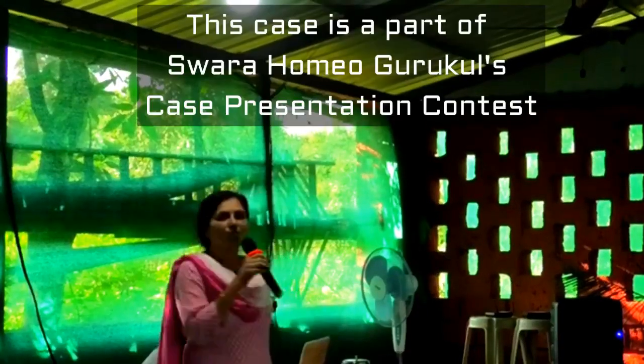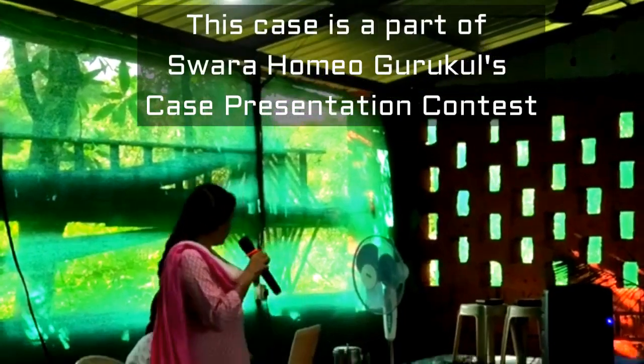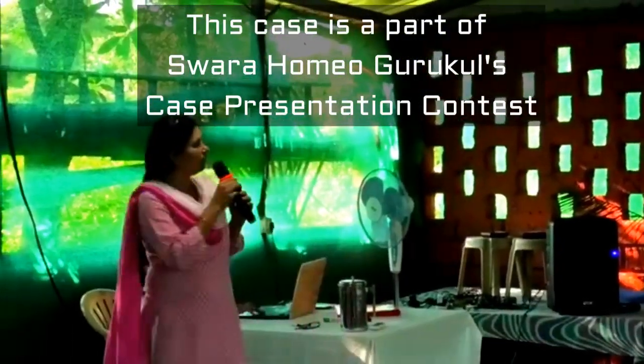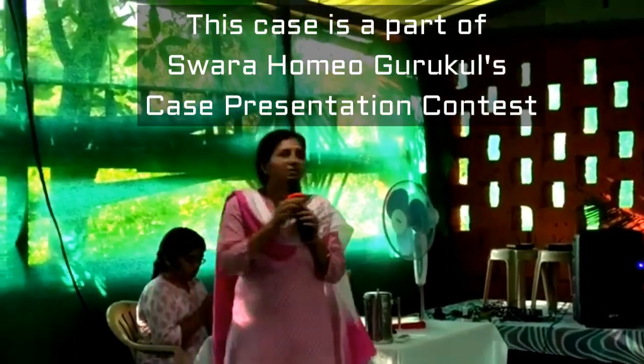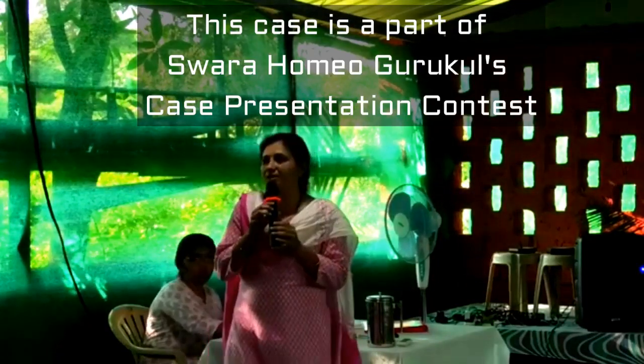Today I am going to present an acute case. The title of this case is 'Non-Surgical Management of Acute Appendicitis with Individualized Homeopathic Medicine.' It is a case report.